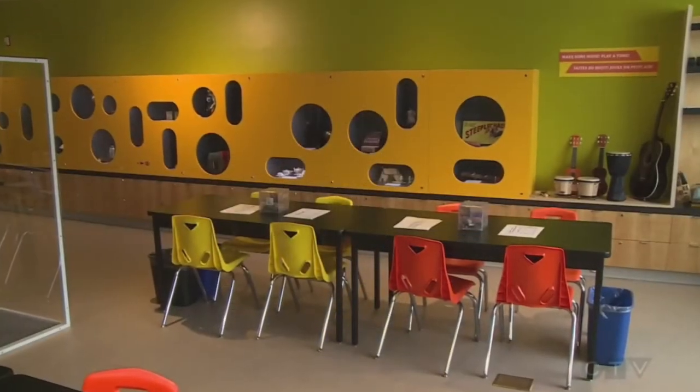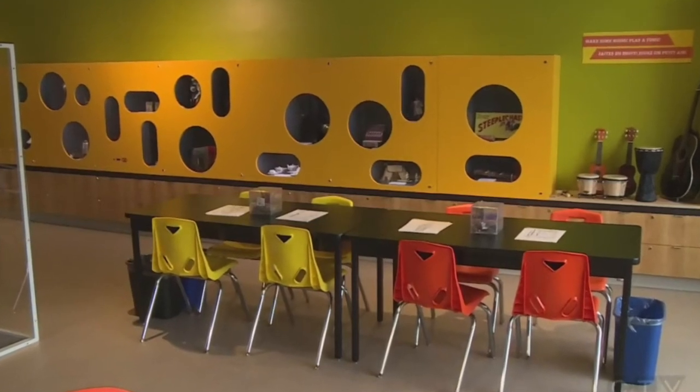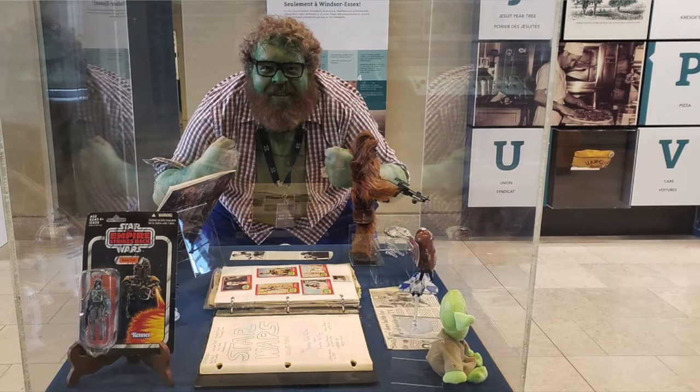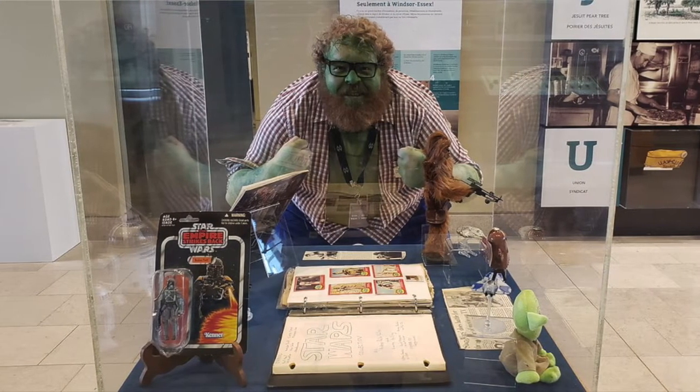Public programming can come from school groups visiting that are pre-booked, to every May when we have our favorite day — free comic book day — where we give a free comic book to the first 300 people. We all dress up as different comic book heroes; I've been known to be Chewbacca or the Hulk. We just have an awesome nerd day, showing that museums aren't just that old stuffy kind of place that sometimes people think they are.